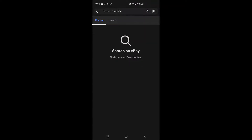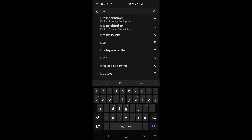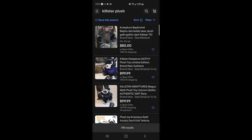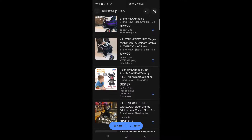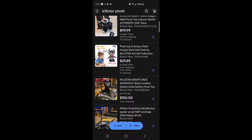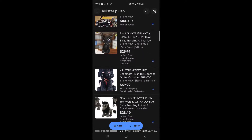So I am back on eBay, back to buying another fake creature. I wish I could record myself and my screen, but I use my phone to record, so just a screen recording it is. Hopefully in the future I can get an actual camera. I searched Killstar plush instead of creature because it gives me more generic results, I guess.